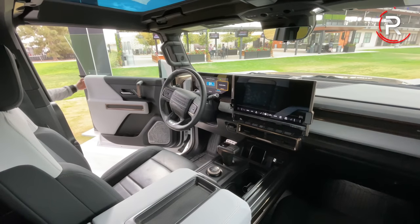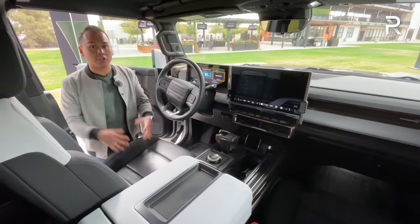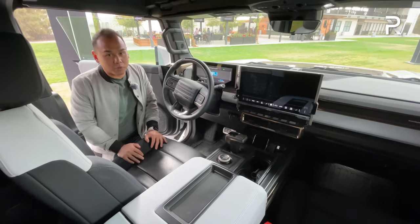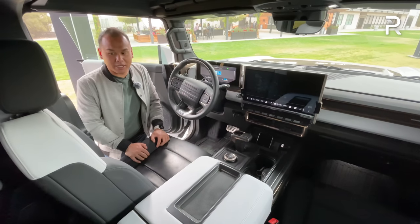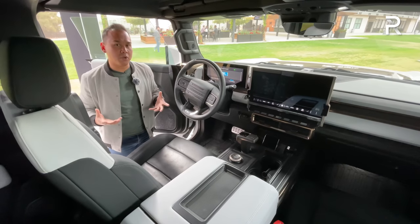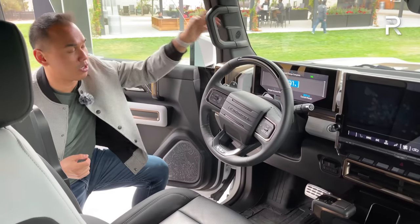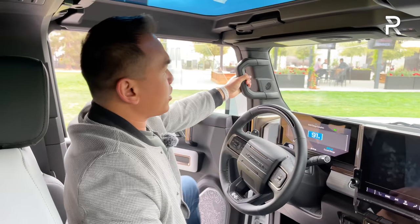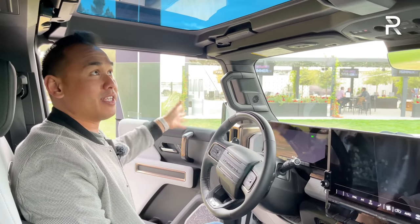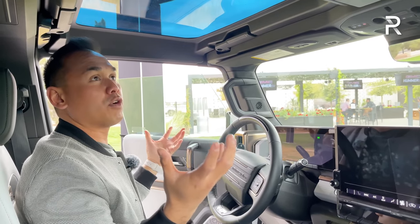Now let's hop inside and show you the interior — it has a very modern environment, nothing like the old truck discontinued back in 2009. Getting into this truck, it does have air suspension, but the lowest mode has just over 10 inches of ground clearance. You'll really appreciate the step rails and grab handle because you're going to have to pull yourself up. Once inside, you notice the door is completely frameless because you can take off the roof panels — four panels total giving you a full convertible experience.